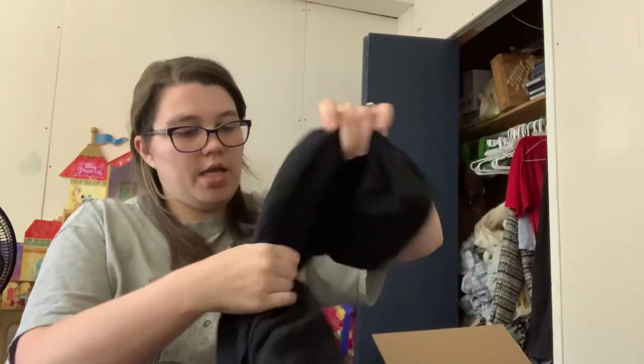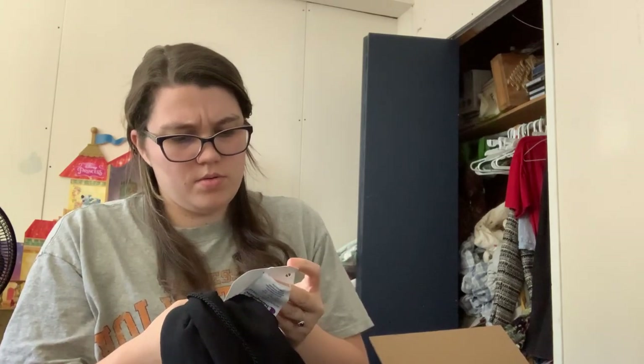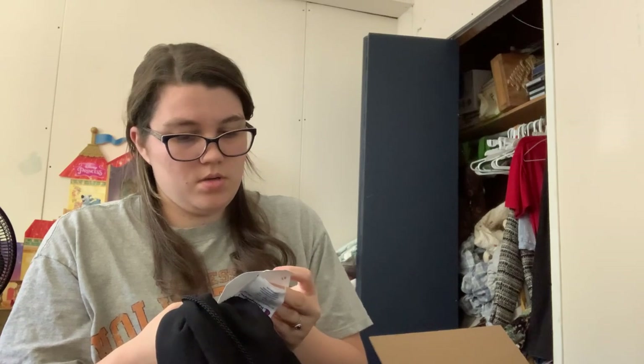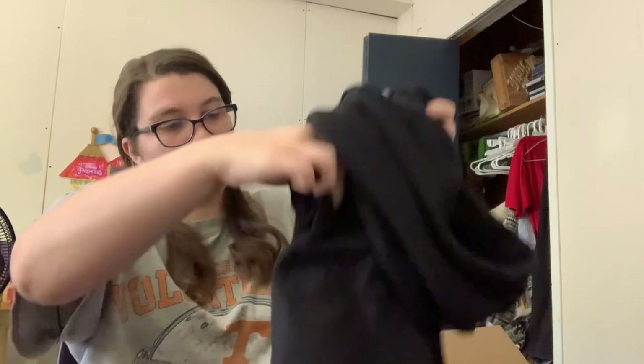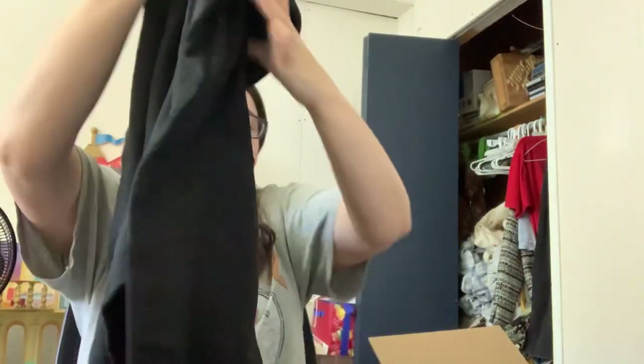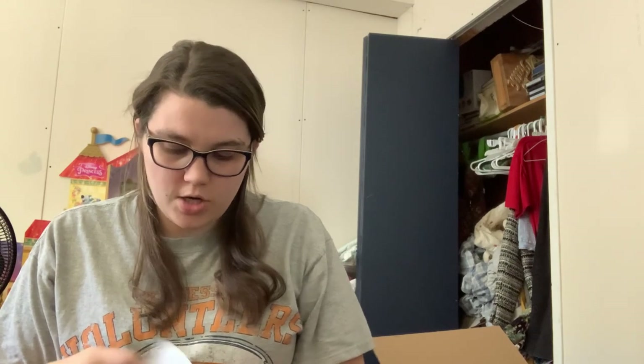We got a hoodie — this is a Champion, size large, new with tags. It says happy holidays, and it says Power Book Three, Raising Canaan Season Three. It says from Sasha, Courtney, 50 Cent, Mark, Dorothy, Chris, David, Monty, Kevin, Santa, and Tosh.